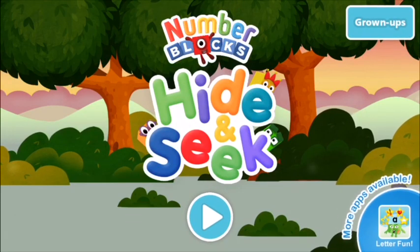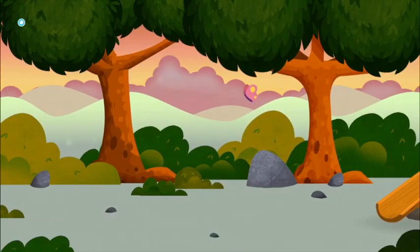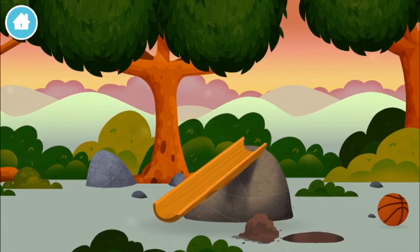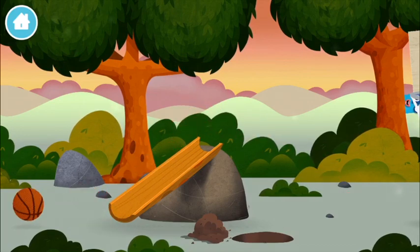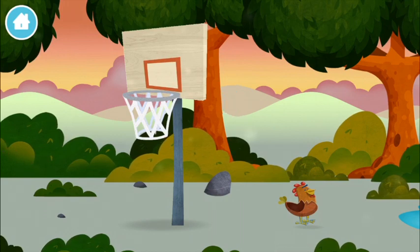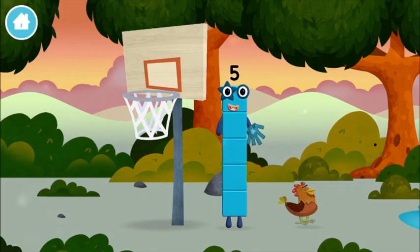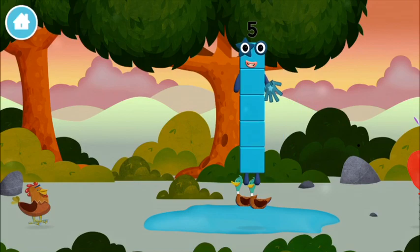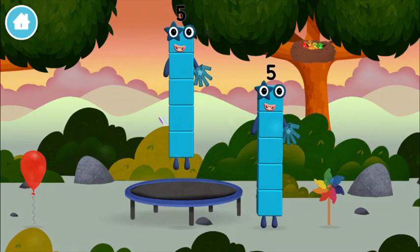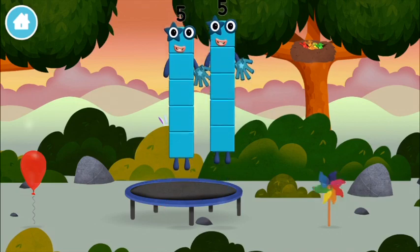Number blocks hide and seek, let's go! Can you find a number block hiding? Let's play. Can you find a number block hiding in the trees? A basketball... you found a number block! A windmill.